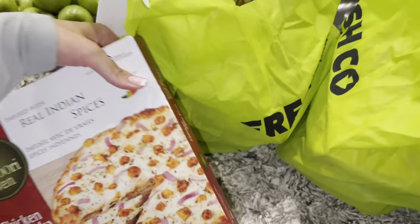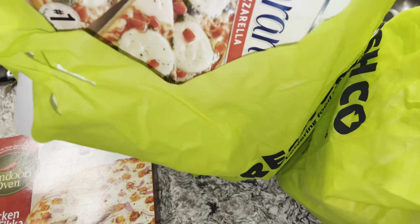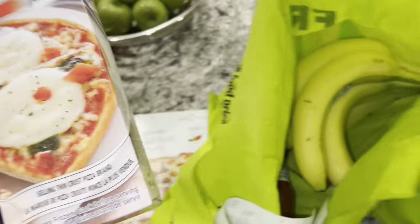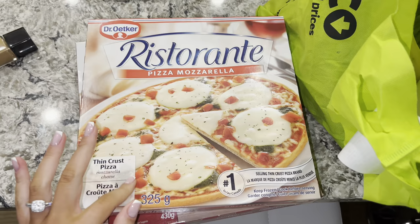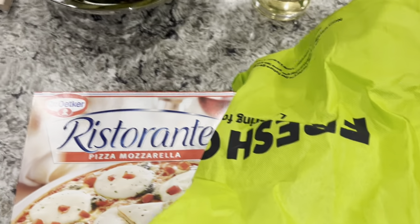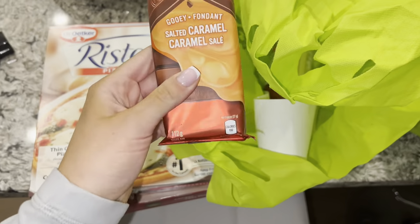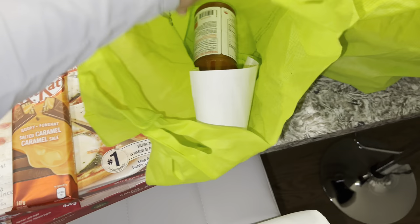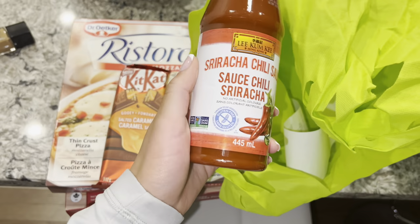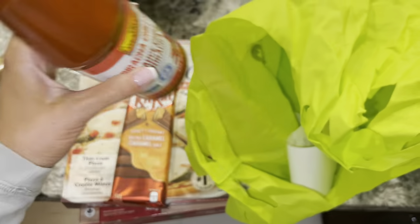For dinner tonight we're having pizza. Jay got this Indian-style chicken tikka pizza and I got the Ristorante brand - literally the best pizza ever, my favorite. We also got some bananas, KitKat caramel which I'm excited to try, and some sriracha. There's a shortage on sriracha so we can't find it anywhere - this is another brand.